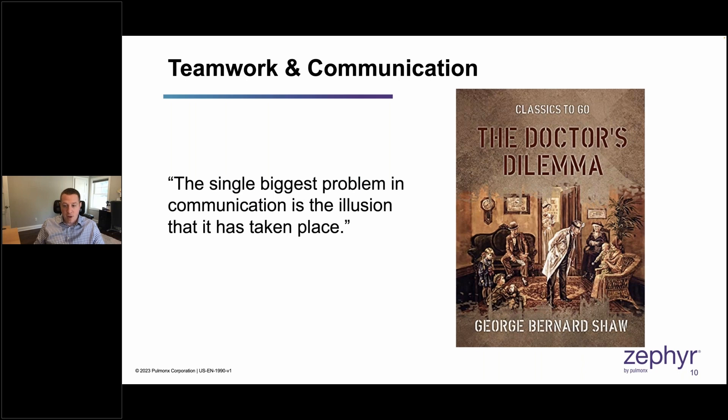One of my favorite quotes is: 'The single biggest problem in communication is the illusion that it's taken place.' There's no such thing as too much communication when it comes to a BLVR program. There needs to be continual, multi-directional communication between you and all the people involved in evaluation, as well as the referring providers. The biggest gripe referring providers have is that they send a patient over and don't hear anything for months — that patient is returned with or without valves and there were no updates along the way.